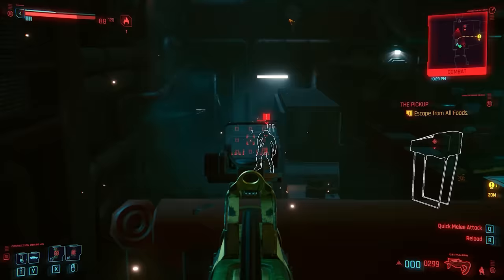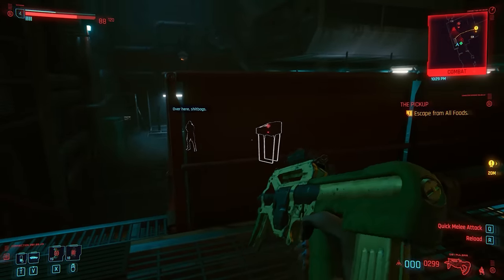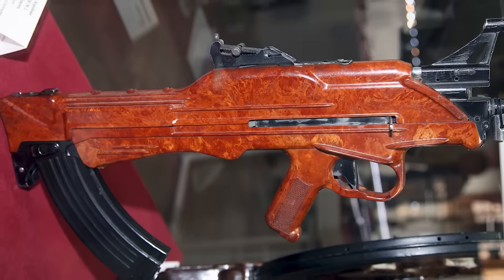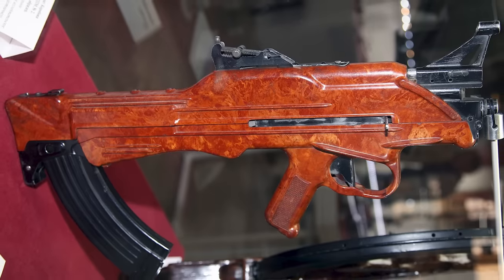It's a bullpup. We've got the working parts behind the trigger. It's like an uber bullpup in that the magazine is attached right at the back of the receiver, which at first glance has you scratching your head, thinking that's impossible. It's actually not impossible. There is one firearm and one firearm only that I know of that resembles this configuration, which is the TKB022, which is a Russian prototype bullpup, and it has the magazine right at the back of the gun as well.